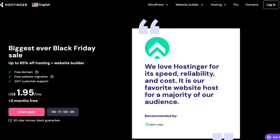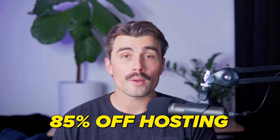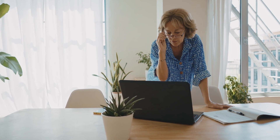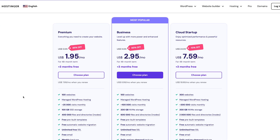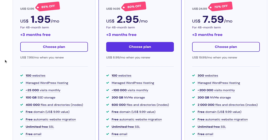Hostinger Black Friday Sale. At the time of recording, Hostinger is offering their biggest Black Friday sale ever with discounts of up to 85% off hosting and website building plans. So if you've been thinking about creating a website or switching hosting providers, this is the perfect time to act. You can get started for as low as $1.95 per month plus two free months on select plans — an incredible deal to lock in a premium hosting plan at a fraction of the cost. You also get a free domain name and migration, as all annual plans come with a free domain and you can migrate your existing website to Hostinger for free with no downtime or data loss.